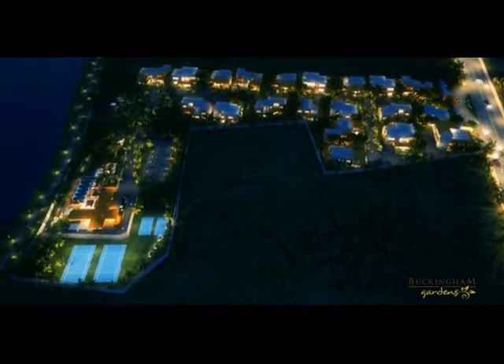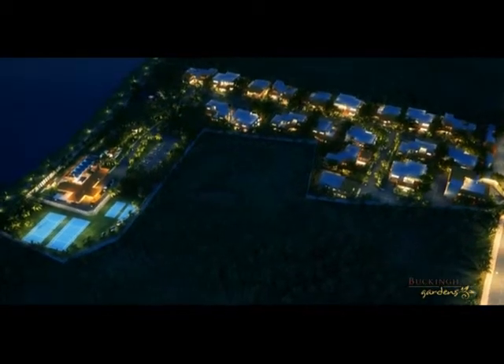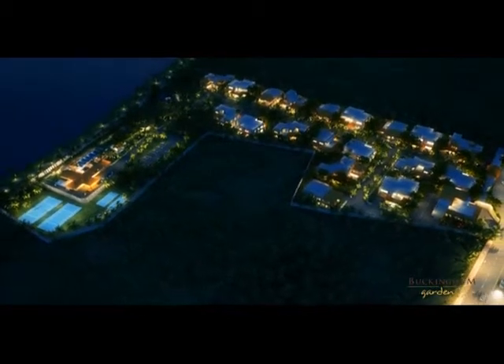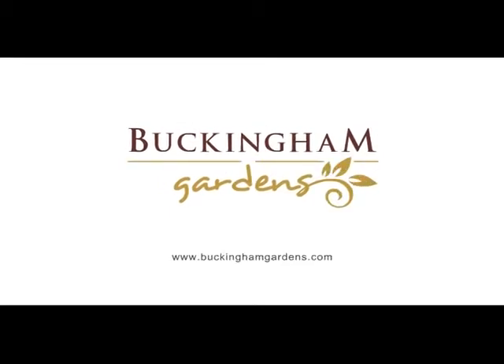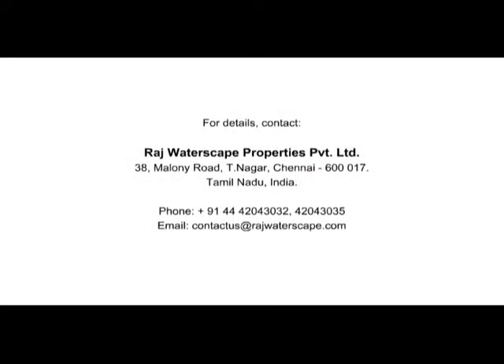It's time you indulge in the opulence of Buckingham Gardens. Buckingham Gardens — for the refined taste of life.